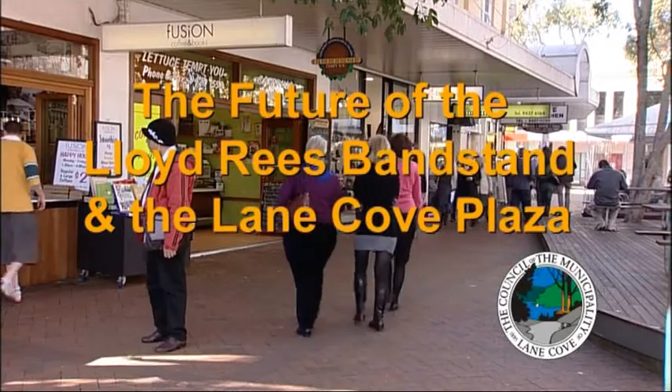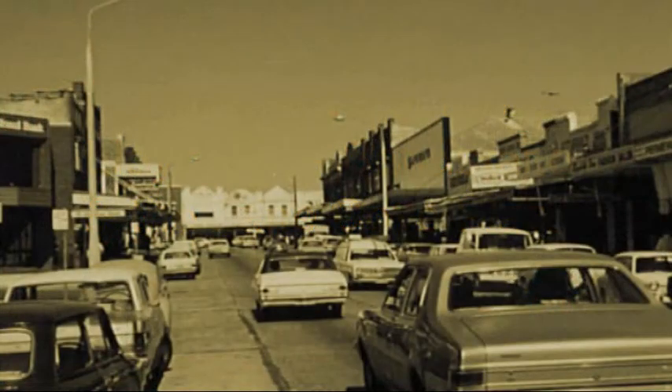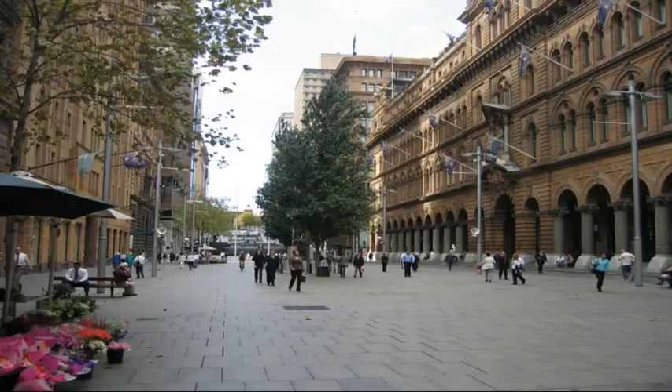Did you know Lane Cove Plaza was the first pedestrian mall in NSW created by closing a main road? Officially opened in 1977, the plaza was regarded as a bit radical by then Mayor Alderman Bill Henningham. Lane Cove's pioneering move in the 70s has been followed by many others — just look at Martin Place in the heart of the Sydney CBD.